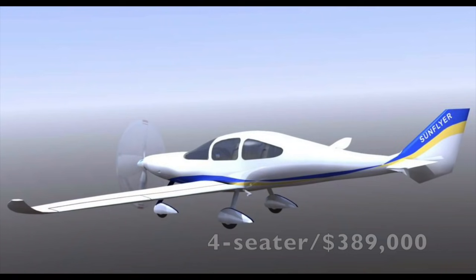Now in terms of price — the two-seater is expected to be around $289,000 and the four-seater is $389,000. It's still great value because when you think of the older gasoline aircraft, the Cessnas and those cost $400,000 or so.